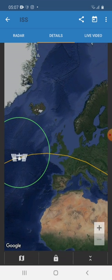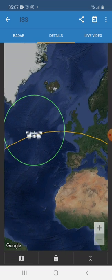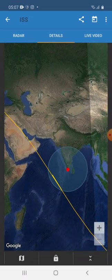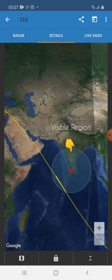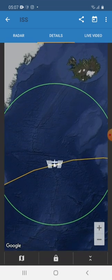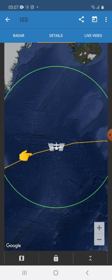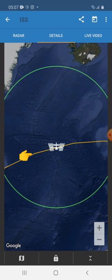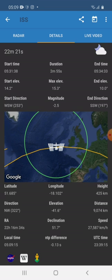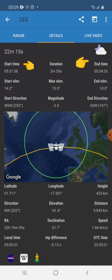This is our ISS cruising over the ocean. The circle represents the area from where we can see the ISS. The yellow line represents the path of the ISS. We can see the start time, end time, and the total duration of sighting.